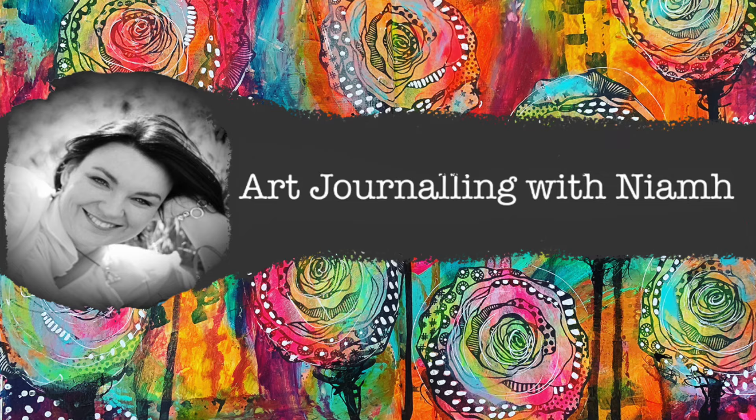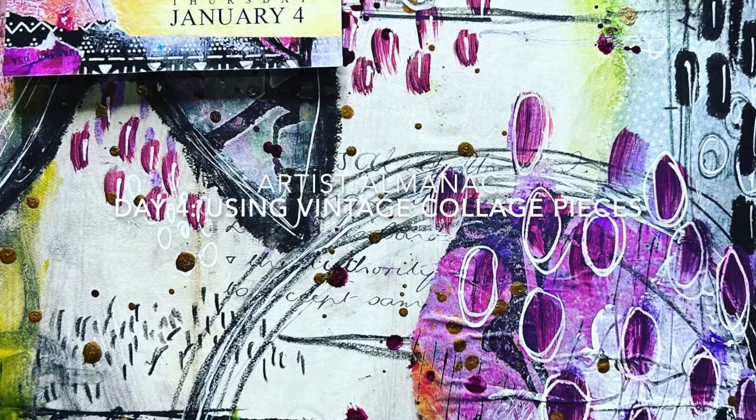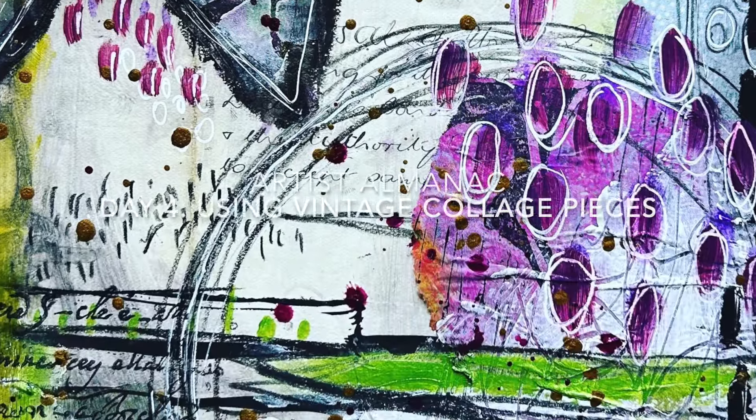Hi everyone, it's Niamh here and welcome to my art journaling channel. Today we're going to be playing around with some vintage artwork inspired by the Artist Almanac 2024.